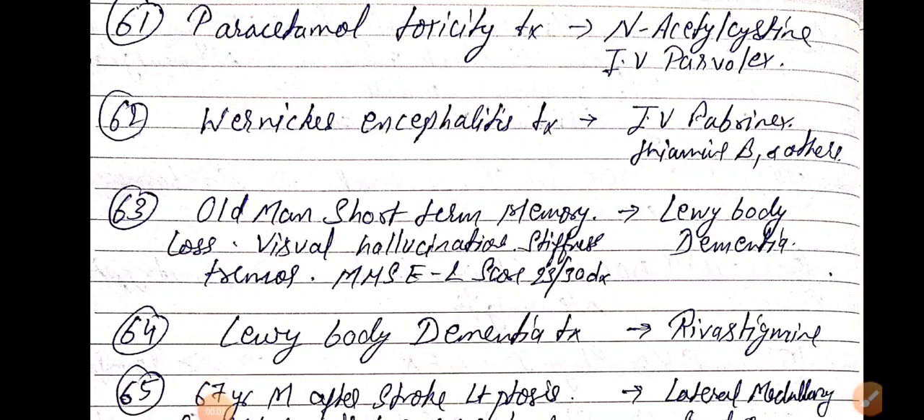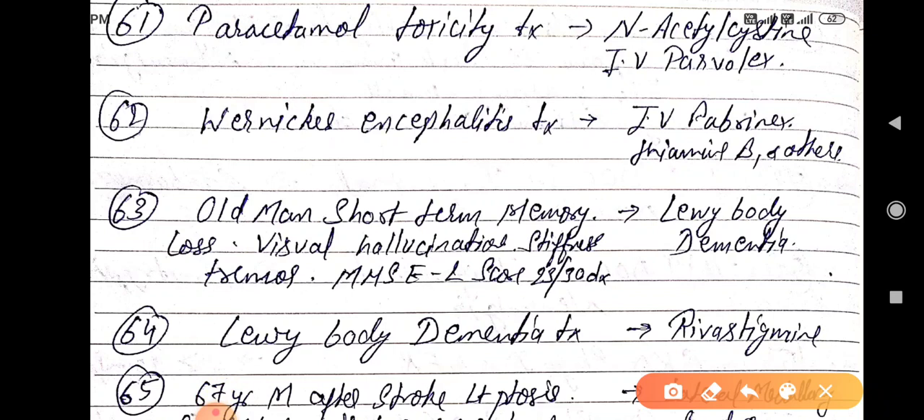Good evening doctors, welcome again. Today we are going to discuss NEET PG 2021 important one-liners, Part 7. Paracetamol toxicity treatment is by IV N-acetylcysteine. Wernicke's encephalopathy or encephalitis treatment is by IV thiamine, that is Vitamin B1.